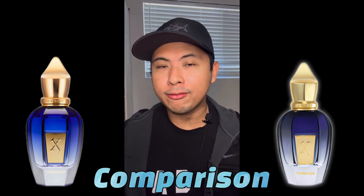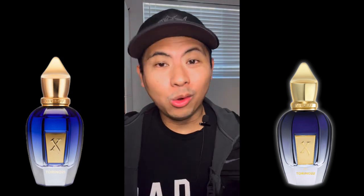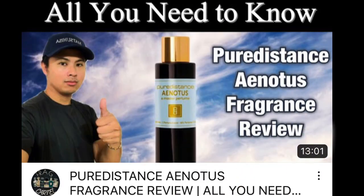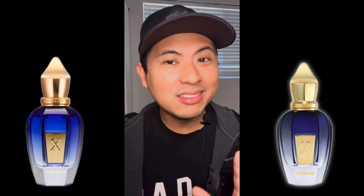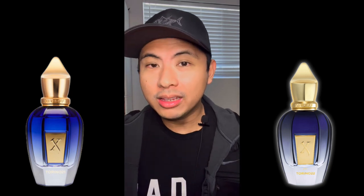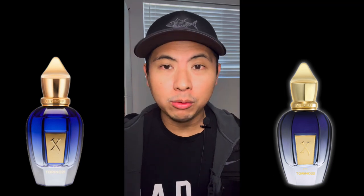For me, full-bottle worthy is Torino 21 — something I'd buy for the next spring/summer season. The only reason I'm not rushing to buy it is that it resembles one of my current full-bottle fragrances, Pure Distance A Notice. The notes are pretty similar — mint, citrus, aromatic notes. If I didn't have A Notice, I'd absolutely be buying Torino 21 as a full-bottle spring/summer fragrance.